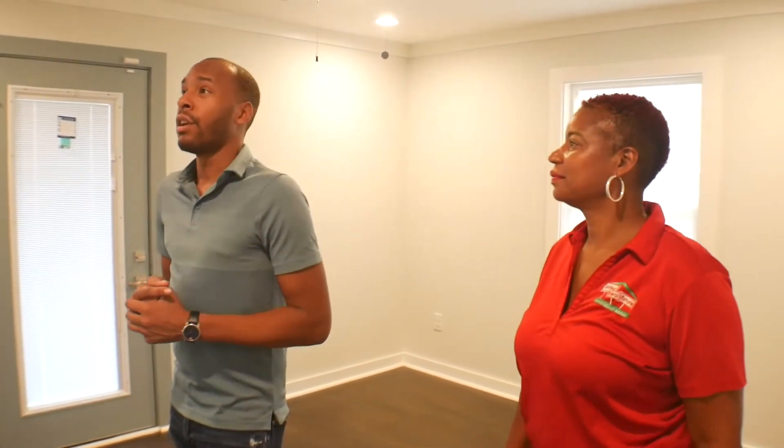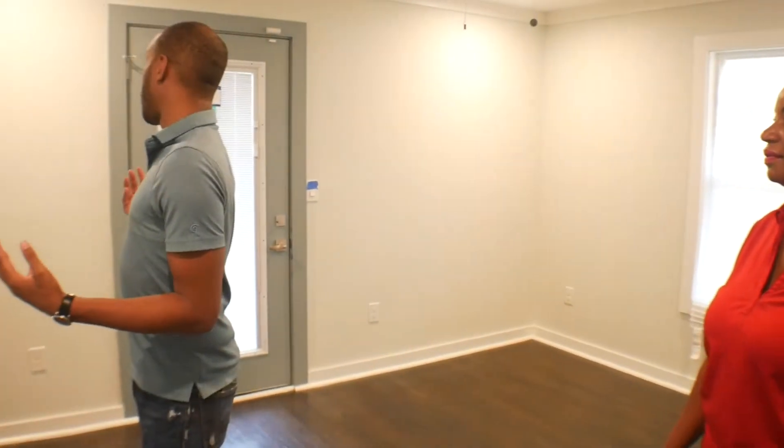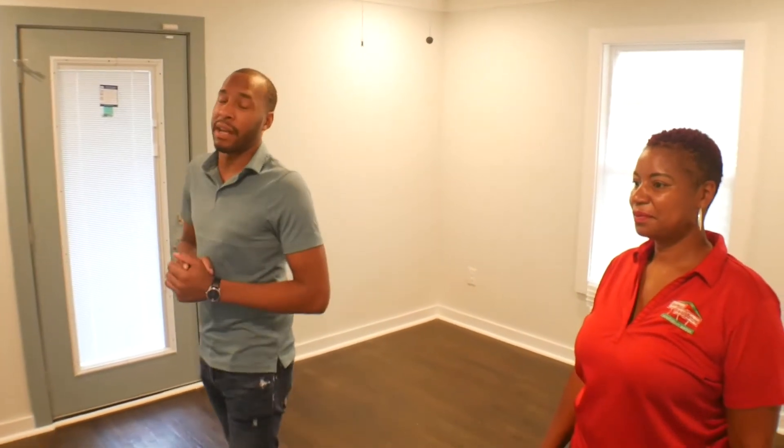The master bedroom is always a focal point of any renovation. Looking around this master bedroom, you have a large space with a back entrance, a gorgeous renovated master bathroom with a stand-up shower, and a walk-in closet with a barn door.